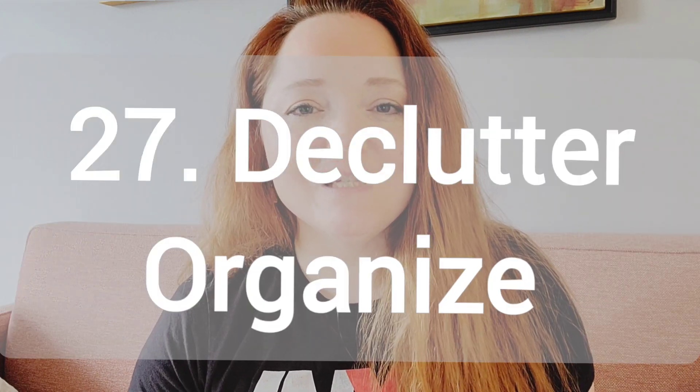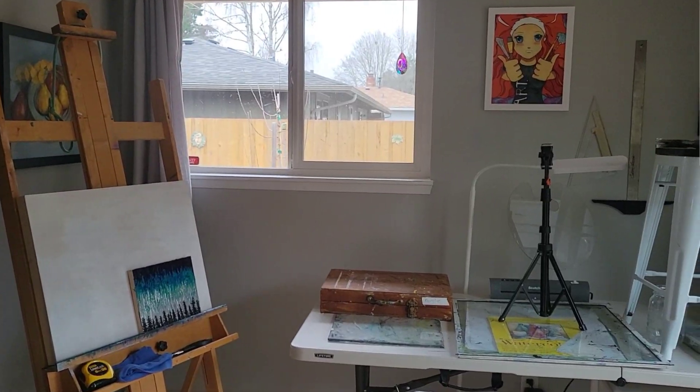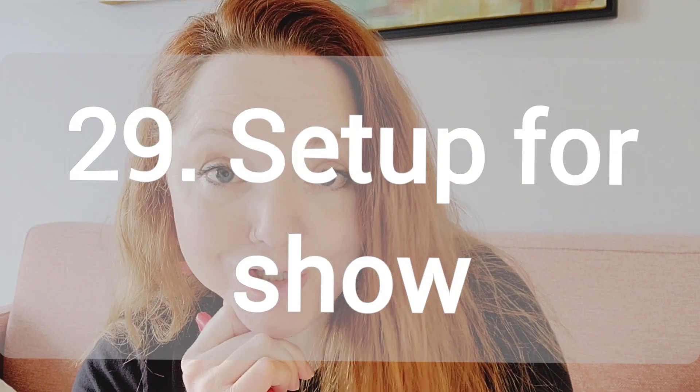Number 27, I just did this one and that is a studio declutter and organization video. Number 28, a home or studio tour. Show us around your home where you live and where you work. Number 29, setting up for an art show. How do you go about setting up for an upcoming art show or setting up the day of an art show?